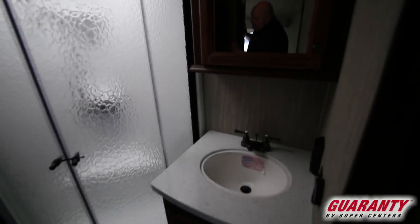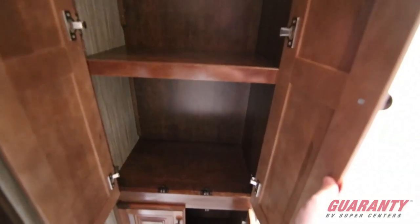Sink, medicine cabinet, another fantastic fan. And look at this linen storage — ladies, look how many towels and stuff you can put in here. Just unbelievable. You'd have a hard time filling this bad boy up.